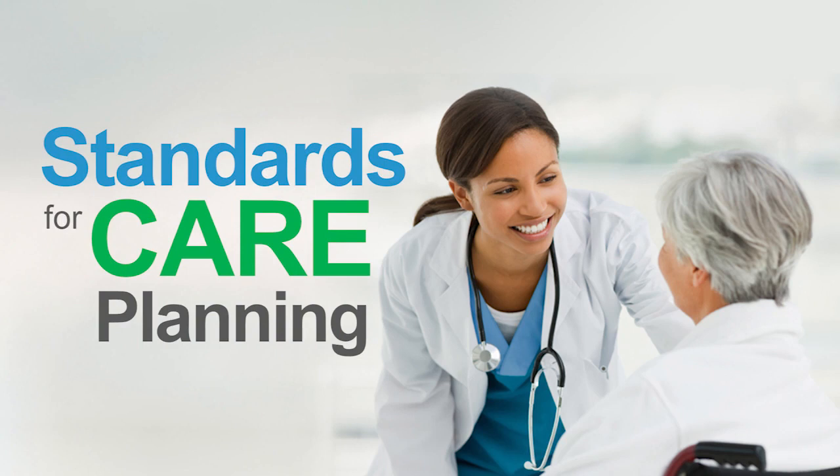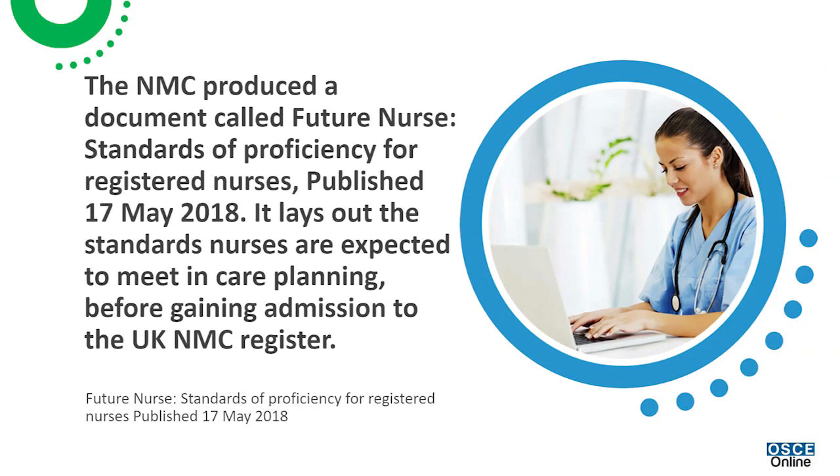Standards for care planning: the NMC produced a document called 'Future Nurse: Standards of Proficiency for Registered Nurses', published 17th May 2018. It lays out the standards nurses are expected to meet in care planning before gaining admission to the UK NMC register.